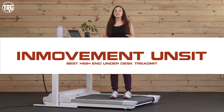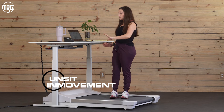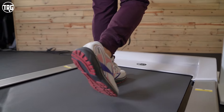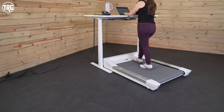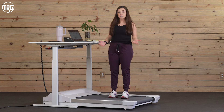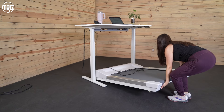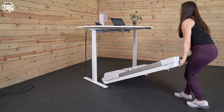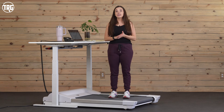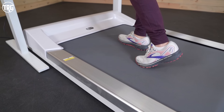Our pick for the best high-end under desk treadmill is the InMovement Unsit. This treadmill is priced at over $2,000 so it is a bit of a splurge, however it's specifically designed for use underneath the desk. It is 39 inches wide — so you want to make sure your desk is at least that wide — and it's 56 inches long. With this belt size I find that I have plenty of room for walking and I don't really need to look down at my feet to make sure I'm not going to hit the side rail or step off the treadmill like I do with other models. It's pretty heavy and it doesn't fold up — it weighs 162 pounds. We recommend keeping it in a designated space near where you're going to use it because it is a little harder to move around. It does have transportation wheels underneath the motor hood so you can tilt up the back end to wheel it.